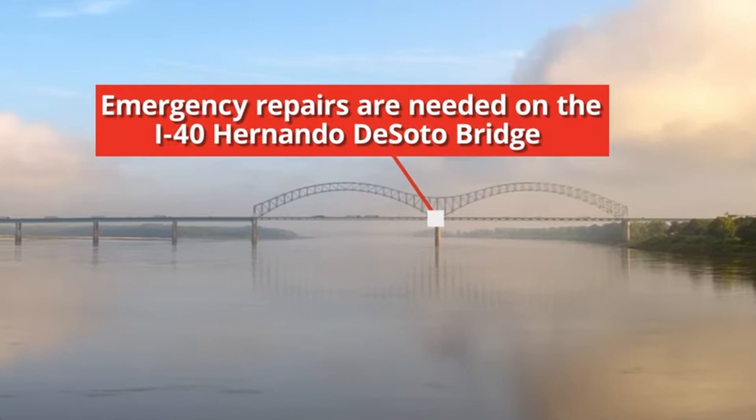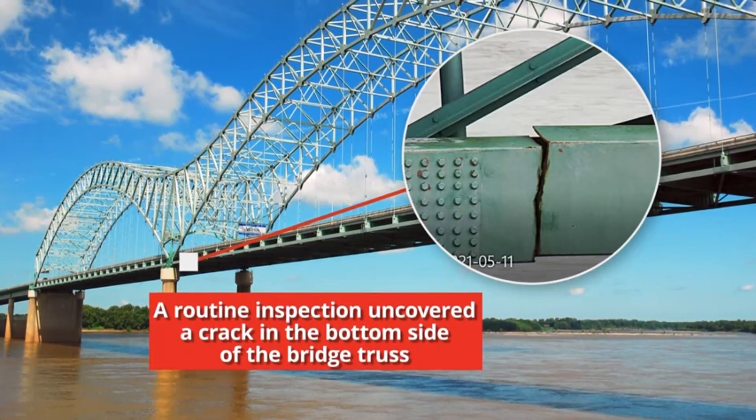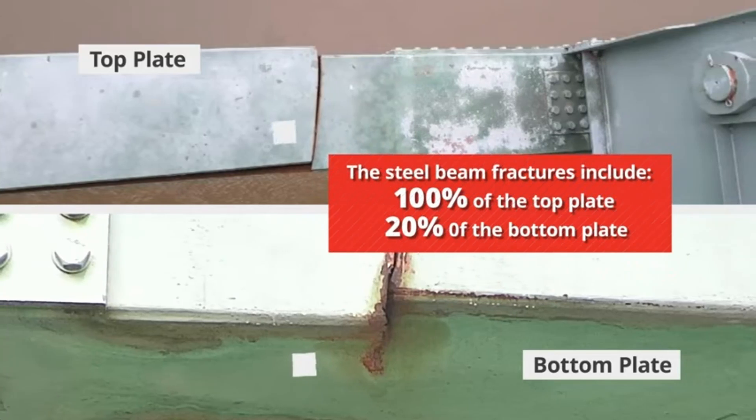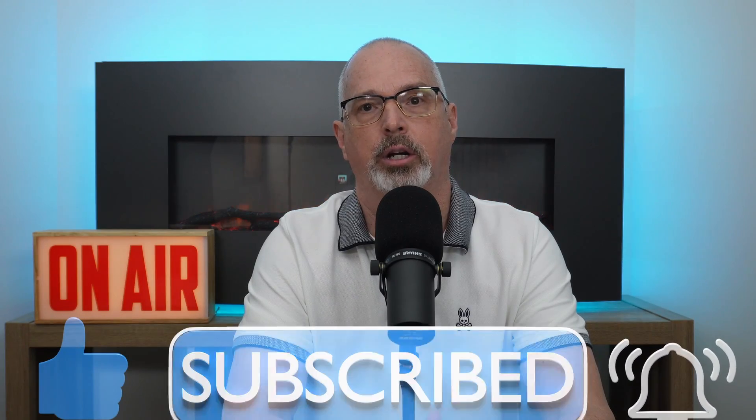Next is the Hernando de Soto Bridge, I-40 over the Mississippi River, completed in 1973. On May 11, 2021, an inspection revealed a cracked girder. The bridge was closed to all traffic and no river traffic was allowed to pass underneath for three days — significant, given that the Mississippi River is a major shipping corridor for barges. Reviewing older public photos revealed that the major crack had existed at least as far back as 2016 — over five years before it was officially discovered. The only real accountability was firing the inspector involved, which brings the word scapegoat to mind. One person can't be responsible for years of that crack going undetected.